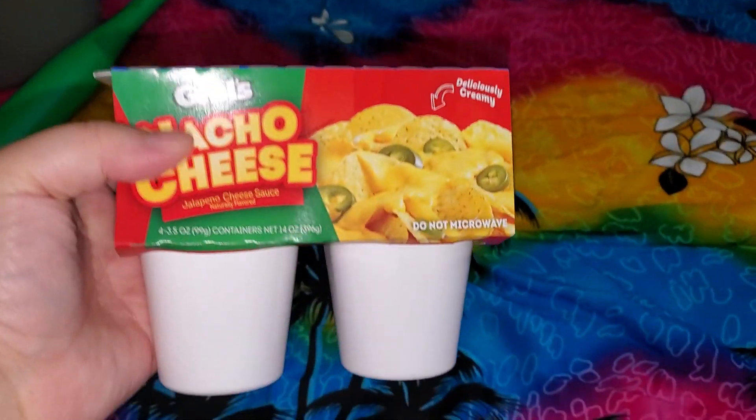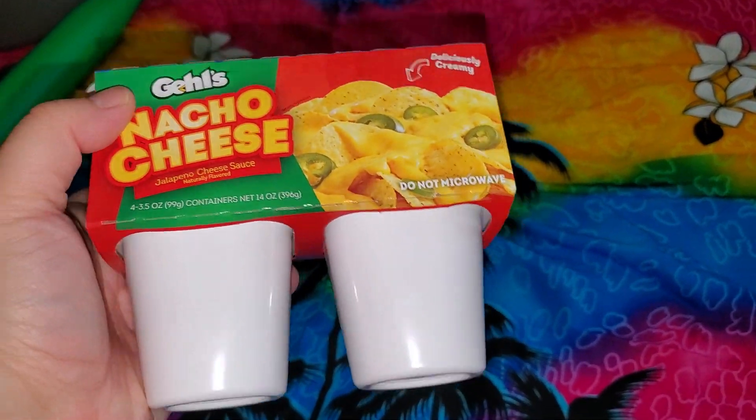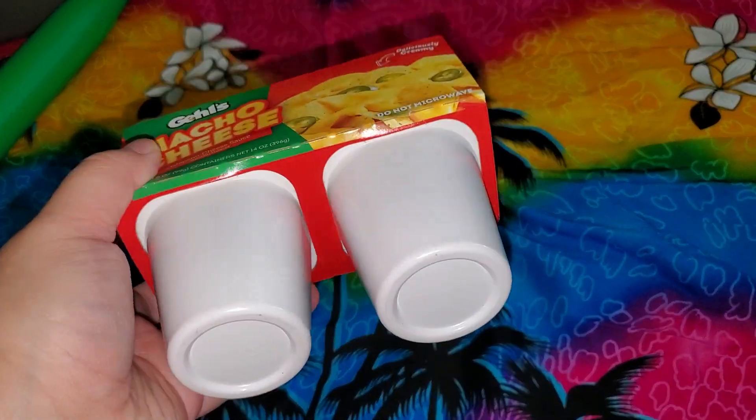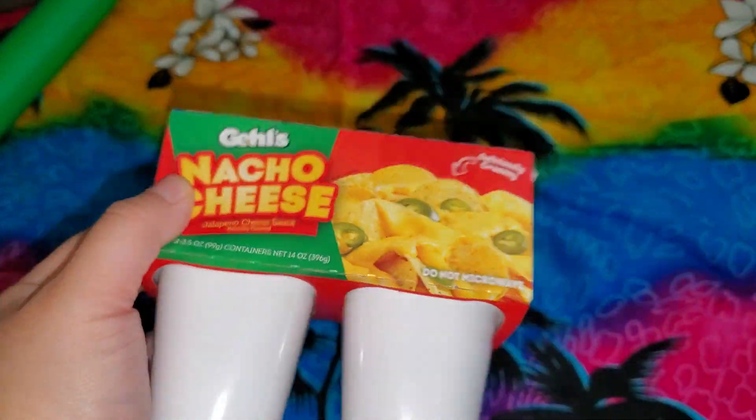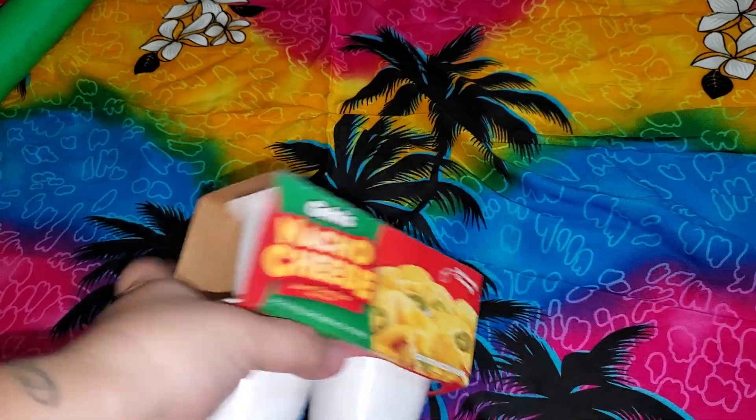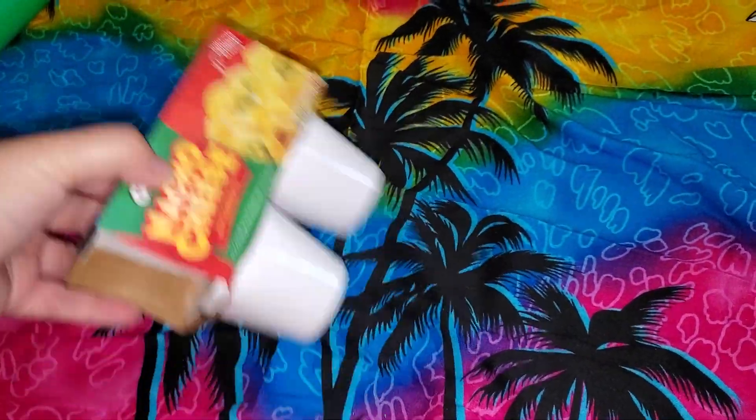I also got these. I purchased them before — I think I got the jalapeño one. This is not for me; my kids like it, my husband likes it. They didn't have the jalapeño one, so I got it just to refill the pantry.